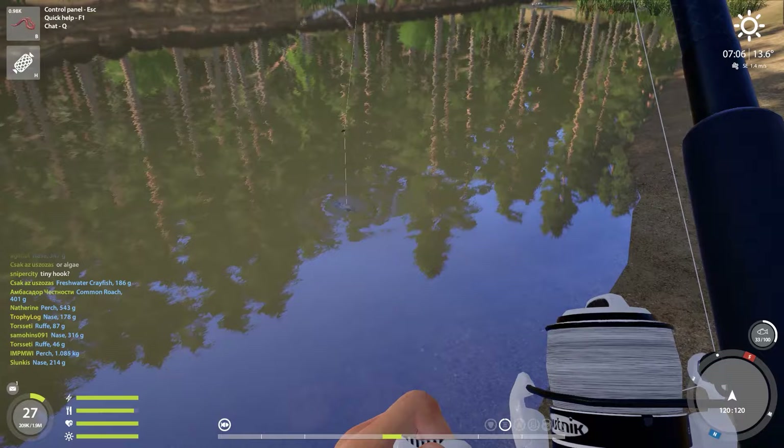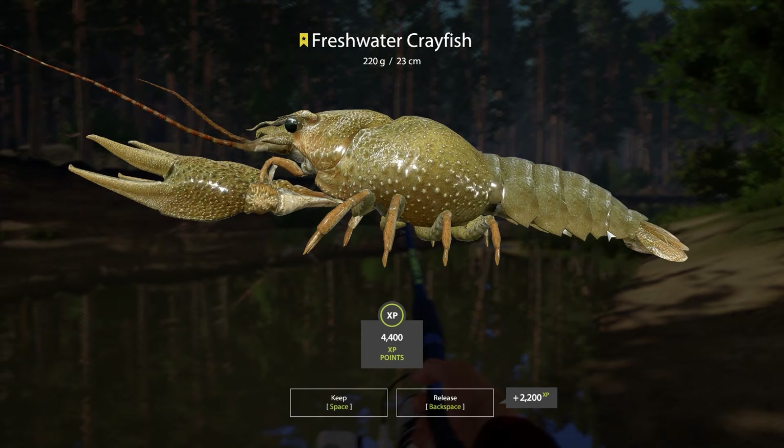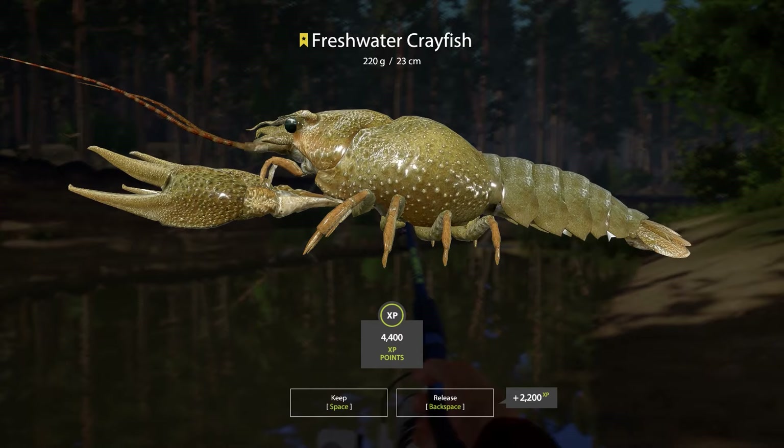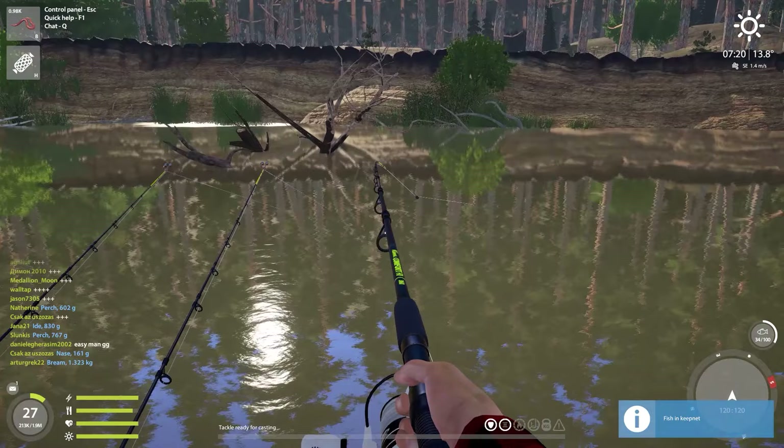I came here to record the fun spot part of this episode and look at this — this is a very big crayfish. I do believe this is a trophy, and this is one of the last trophies we need on Winding Rivulet. 220 gram freshwater crayfish from Winding Rivulet — while not even going for the trophy, I got extremely lucky.